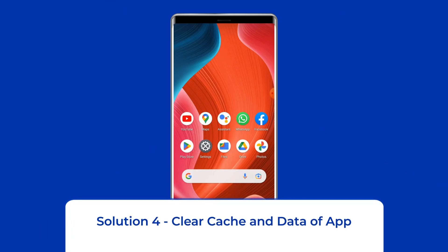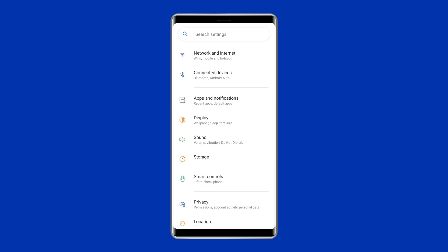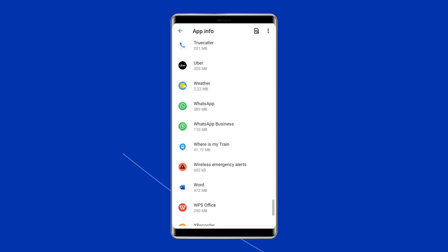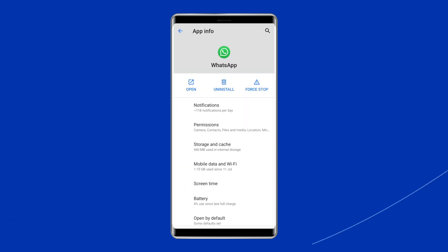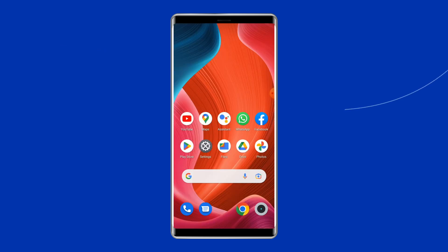Solution 4: Clear Cache and Data of App. The next solution to fix the app stopping or crashing issue on Android is clearing the cache and data of the app. Open Settings, tap on Apps, go to the app that is crashing, click on Storage, then tap on the Clear Cache and Clear Data buttons. Now restart your phone and check whether the issue gets resolved.